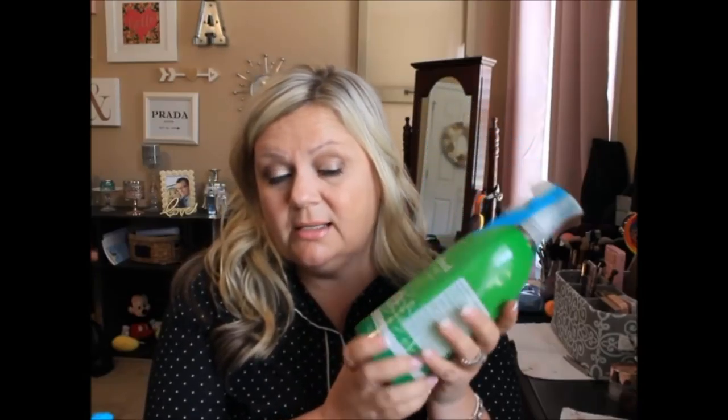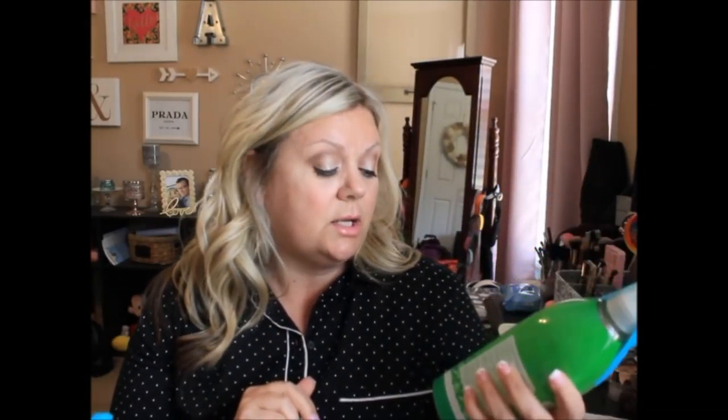Moving on, this is the Method Anti-Bac All-Purpose Cleaner in the bamboo scent. This obviously can go on anything, so I'm really excited to start using that product.